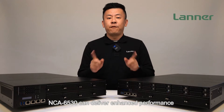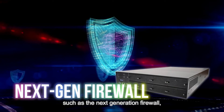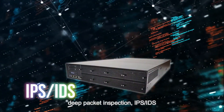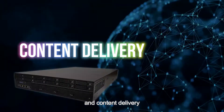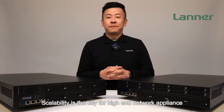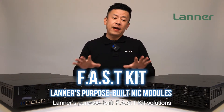Through increased throughputs, higher memory bandwidth, and faster input/output, the NCA6530 can deliver enhanced performance for enabling compute-intensive security workloads such as next generation firewall, deep packet inspection, IPS/IDS, and content delivery.